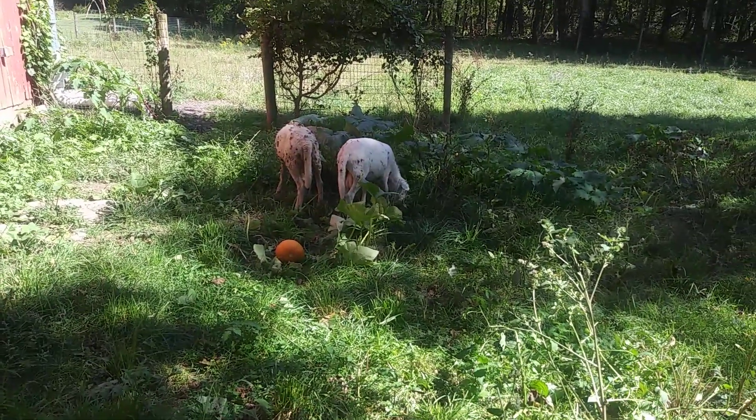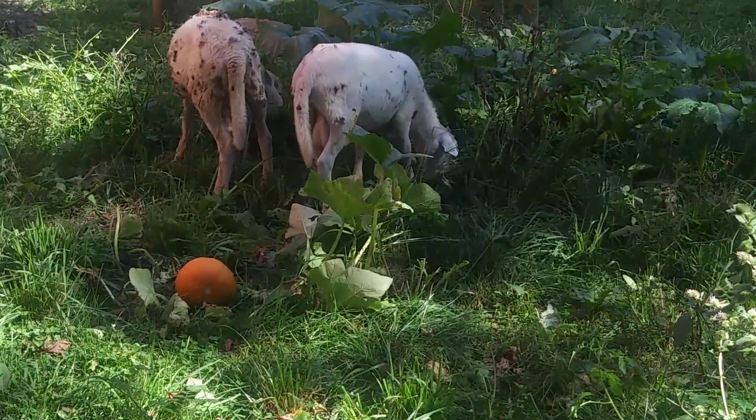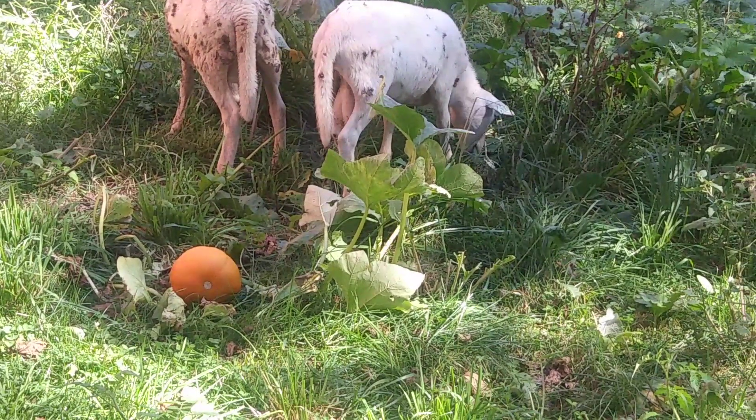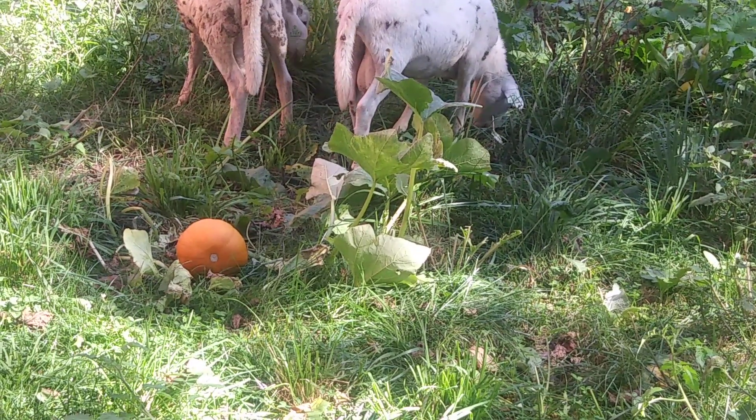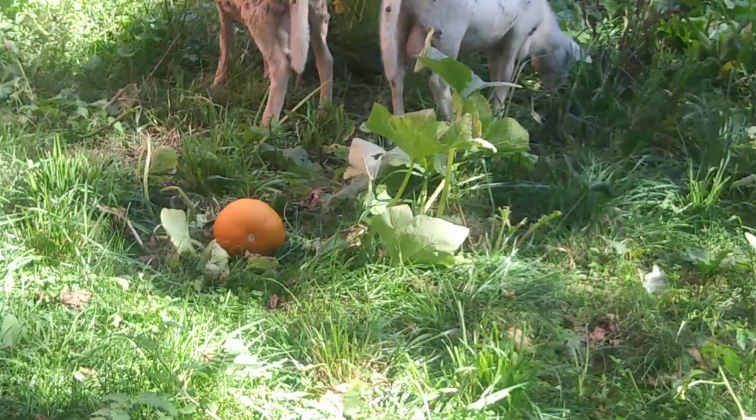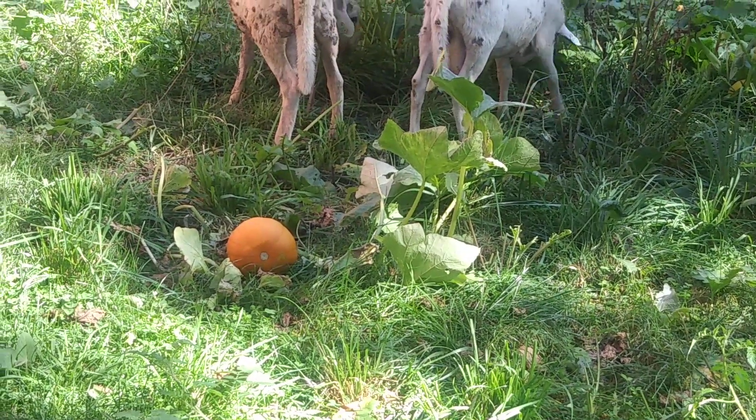There's a house and these barns, and a couple of sheep. Their skin — have they got some kind of disease or what? Burrs, maybe. Yeah, I think that's what it is — burrs. And there's a pumpkin.